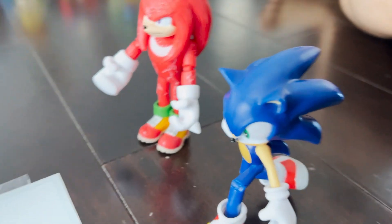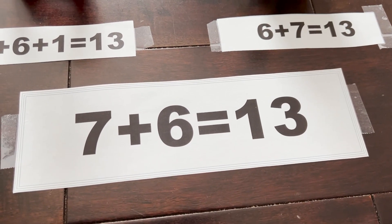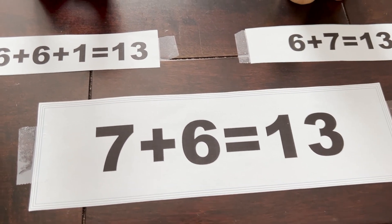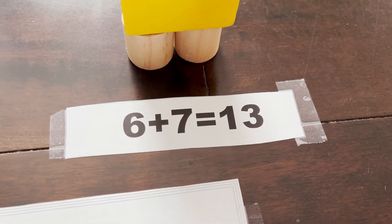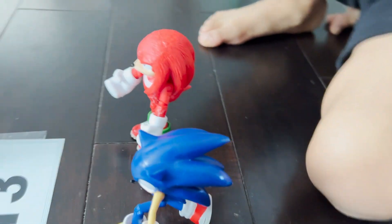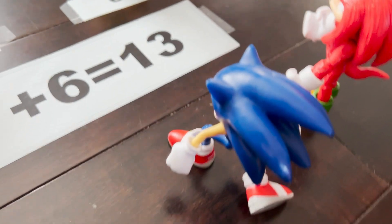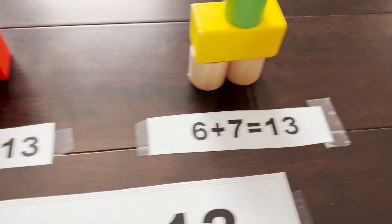All right guys, here is your next question: 7 plus 6 equals 13. What is the related addition fact? Is it 6 plus 6 plus 1 equals 13, or 6 plus 7 equals 13? Which one do you think it is? Who's going to answer — is it Sonic, Knuckles, or Munch? Sonic says both. Hmm, well, they both equal 13.